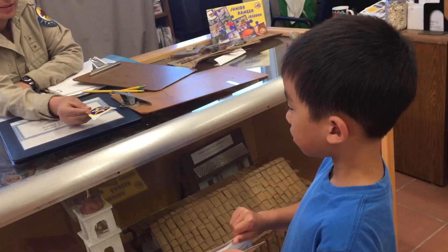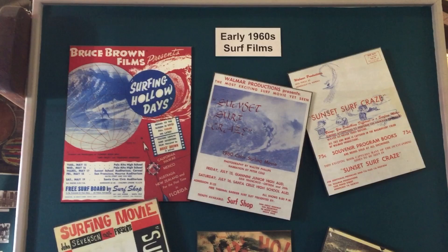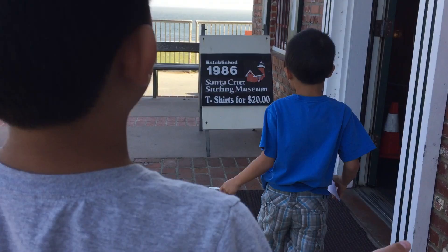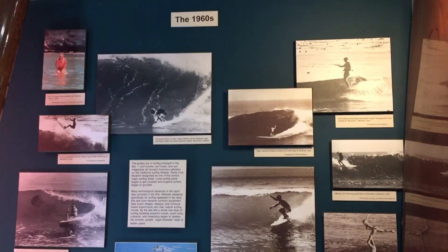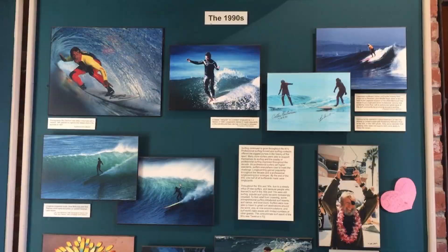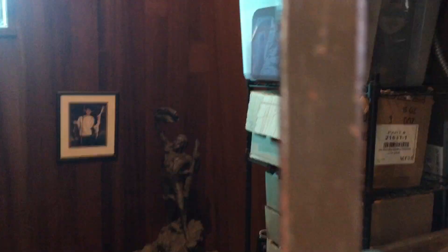Our next stop is the Santa Cruz Surf Museum. Located in a lighthouse, this little gem of a museum has photographs, surfboards, and other interesting artifacts tracing over 100 years of surfing history in Santa Cruz. We're learning about surfing history through the decades. This surfboard was involved in a shark attack.